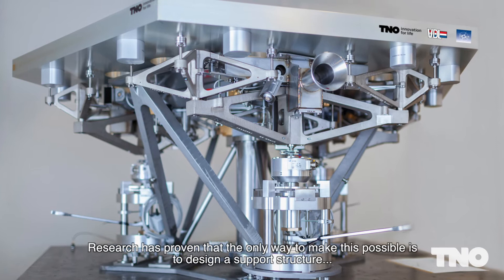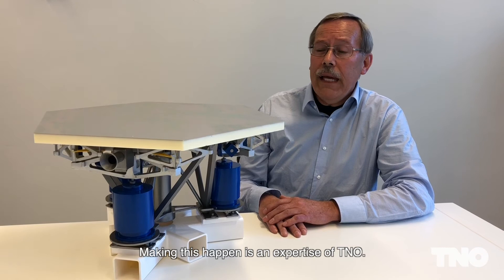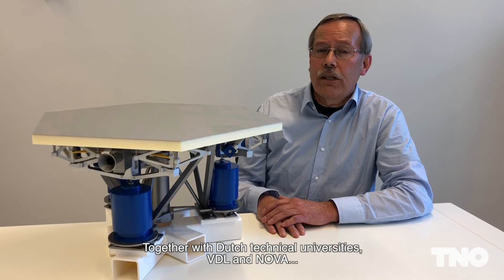Research has proven that the only way to make this possible is to design a support structure for these mirrors using whiffletrees. Making this happen is an expertise of TNO. Together with Dutch Technical Universities, VDL and NOVA, TNO has designed the right support structure for this telescope.